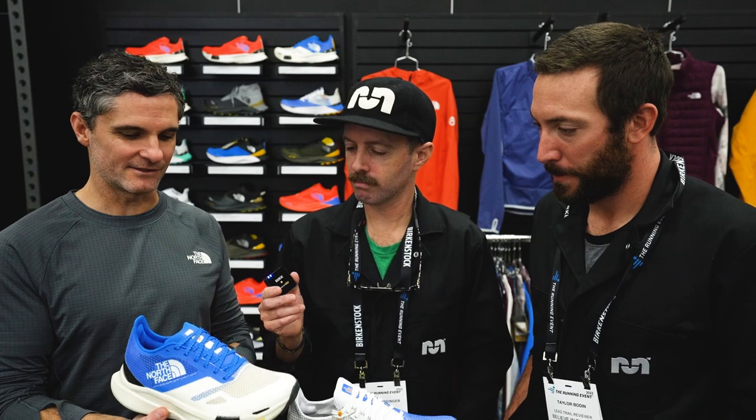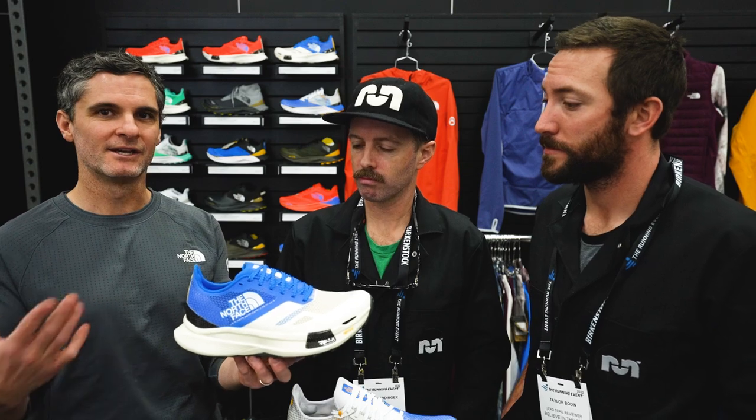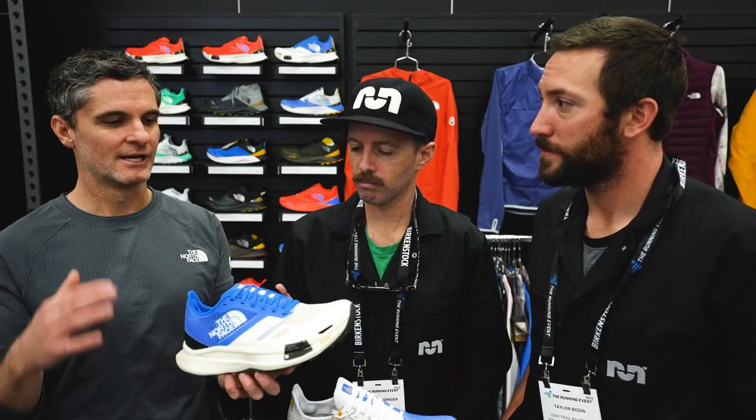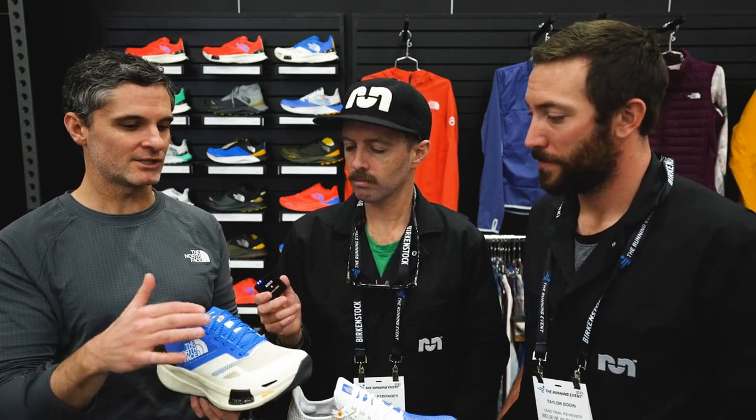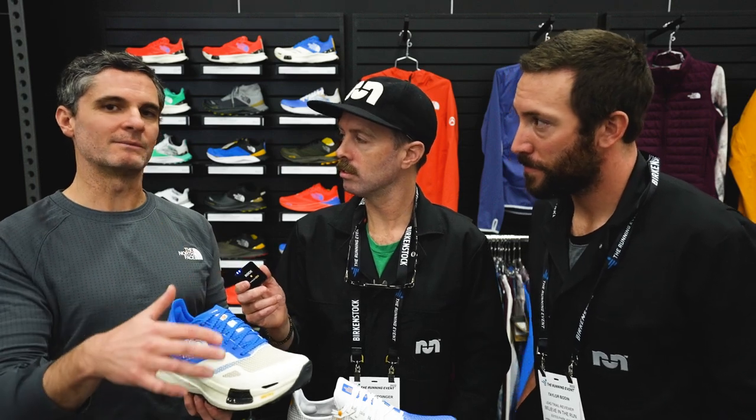Let's dive into product. The marquee shoe within the Summit Series range of footwear, the new Summit Vective Pro, comes out in January 2023 and retails for $250. Really obsessed all the details of this style. Starting with the upper, you have a dual layer TPU mesh — it's super bomb-proof, but it's also incredibly breathable, reinforced in the right areas.